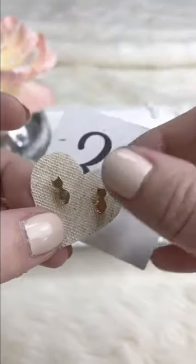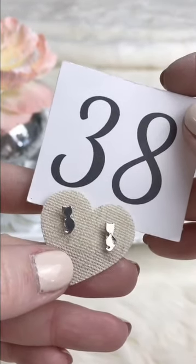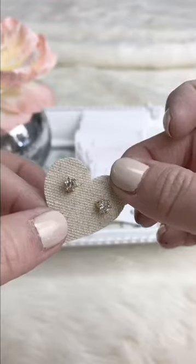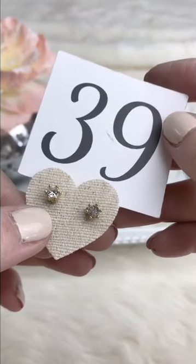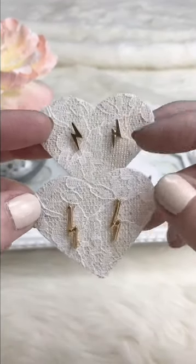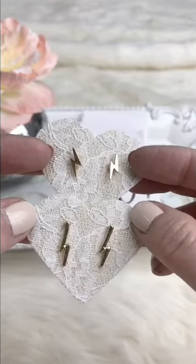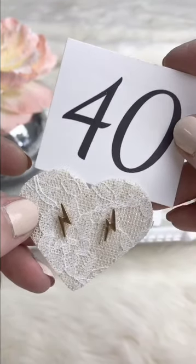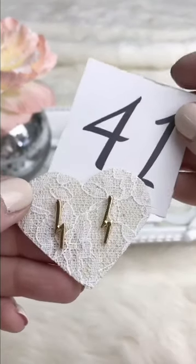Silver kitty cat earrings — retails $5, Facebook Live $3.50. Then cute little rhinestone settings that can be a star, sun, or just a rhinestone — $3, one available. Two little lightning bolts: a shorter one and a longer one, cute for Harry Potter fans or whatever you like. Retail $5, Facebook Live $3 each, one pair of each available.